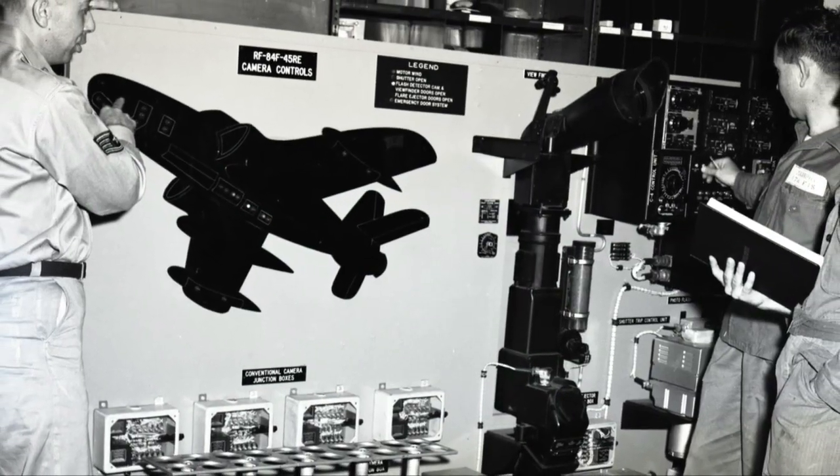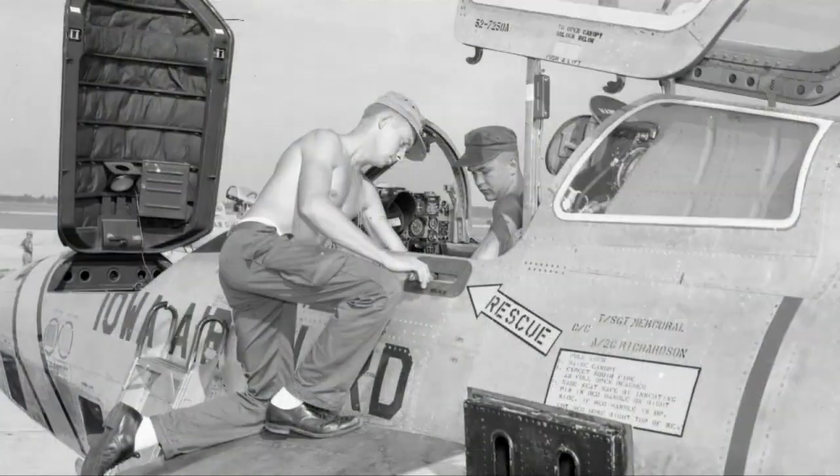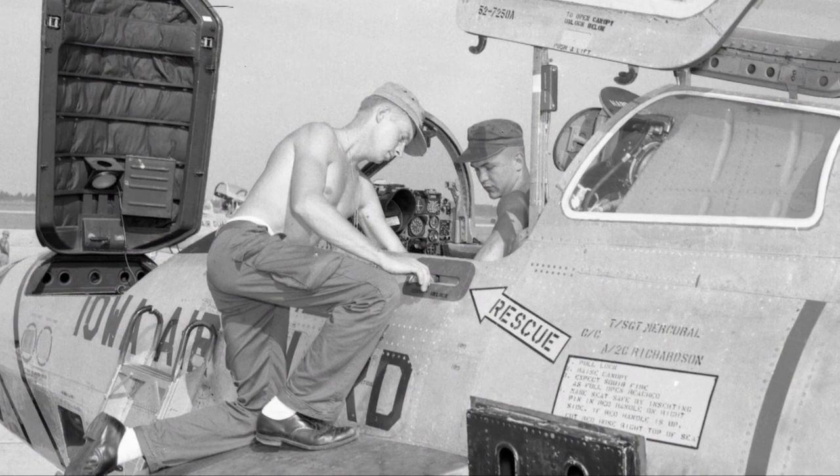The Thunder Flash was developed for application during the Korean War, so when the Air Guard received the RF-84 after the war, the aircraft was still relatively new.